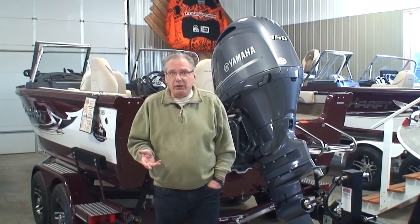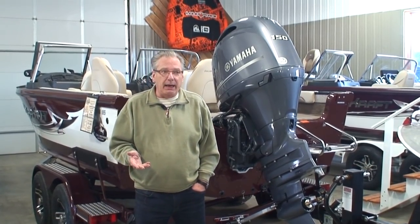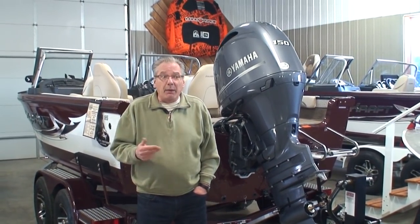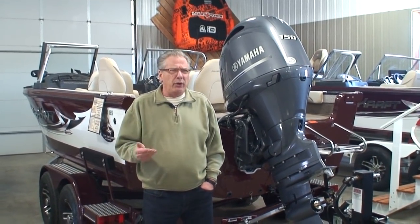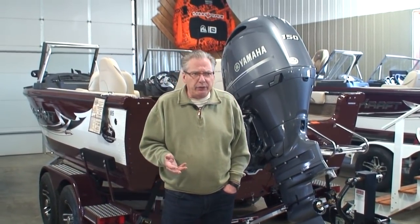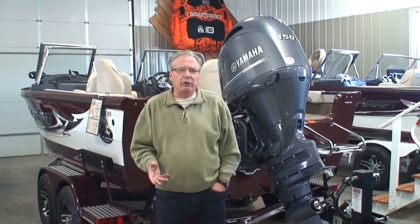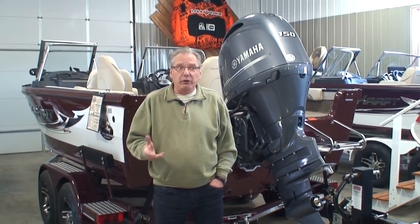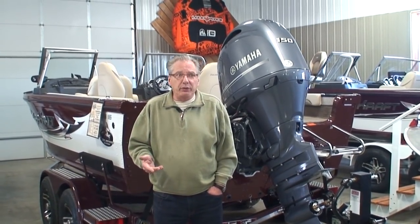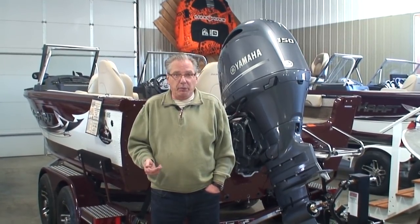For example, Evinrude calls them E-TEC, Mercury calls them OptiMax, and Yamaha calls them High Pressure Direct Injection — HPDI. Over the years, all three manufacturers produced these two-stroke motors. Yamaha has recently dropped their HPDIs, and we've heard that might also happen with Mercury OptiMax. The statistics I've read show that over 90% of outboards sold in the U.S. today are four-strokes. The reason is the smooth, quiet fuel efficiency that a four-stroke motor gives you.